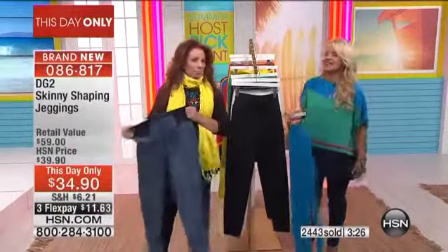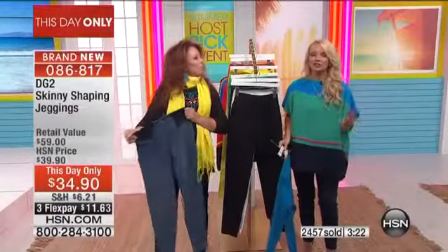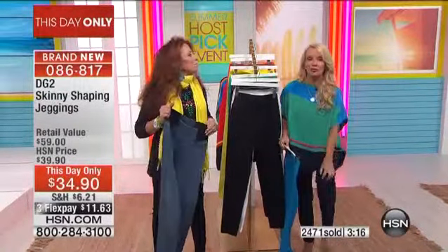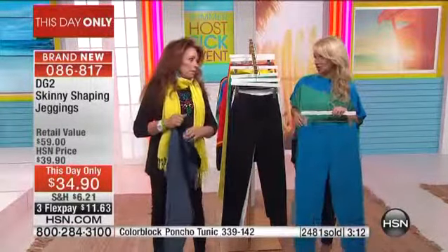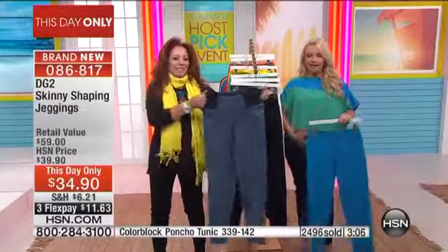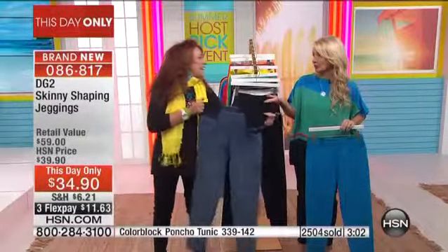And if you're bending down — a lot of leggings, and this is a jegging — if you have leggings, sometimes you bend down and it doesn't recover. There's a bulge there or a bulge here. Also, leggings show every lump and bump, they just do. But this is the jean that makes you look longer and leaner, flattens the stomach, flattens the hips.